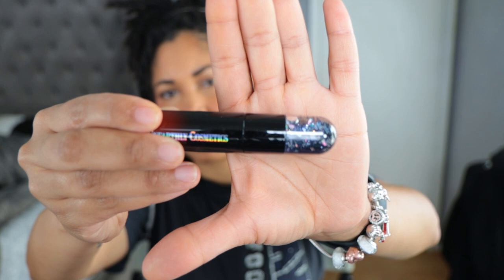I am familiar with this formula — I've tried a couple of the shades already and they're absolutely beautiful. Before I show you the lipsticks, let me show you the packaging. It's really, really cute. So let's get started.